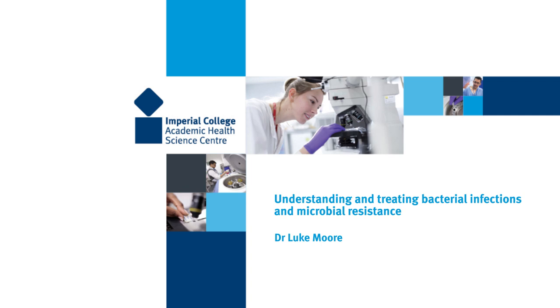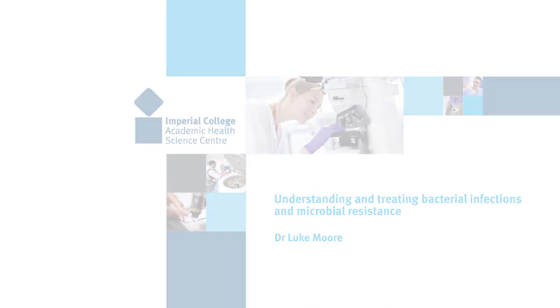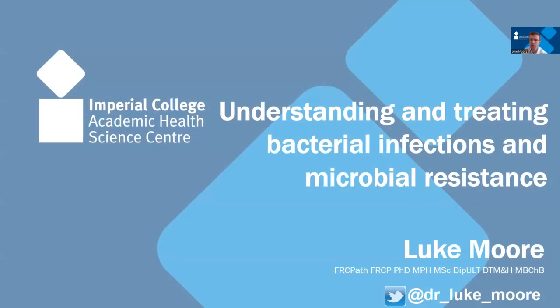I spend around 70% of my time on the shop floor seeing patients, running MDTs, doing ward rounds and clinics, and I spend about 30% of my time in a consolidated hub-and-spoke laboratory in West London that serves many different hospitals and GP practices.